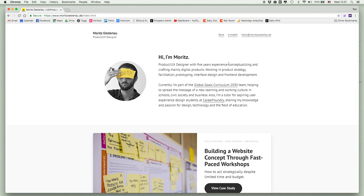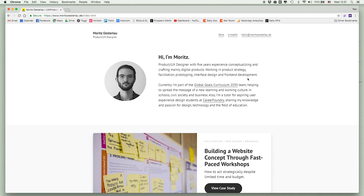It says 'Hi, I'm Moritz, product UX designer with five years of experience.' Now, I've mentioned this so many times — when people have websites or portfolios, it lacks personality. You don't know who they are. Here, the first thing you see is who he is and some info about him. Also, he has his email right there, clickable and visible. So many people don't show their email. Your website's goal is to have people contact you, so make contact information visible.